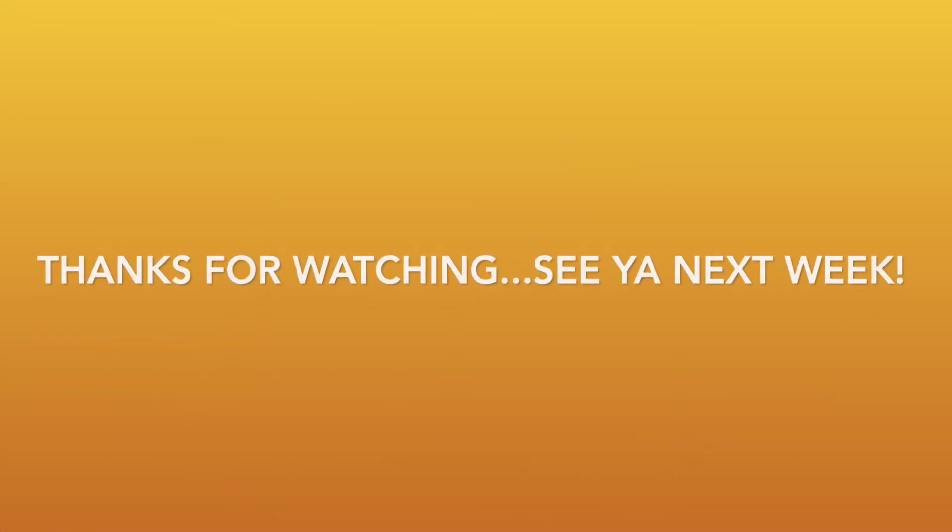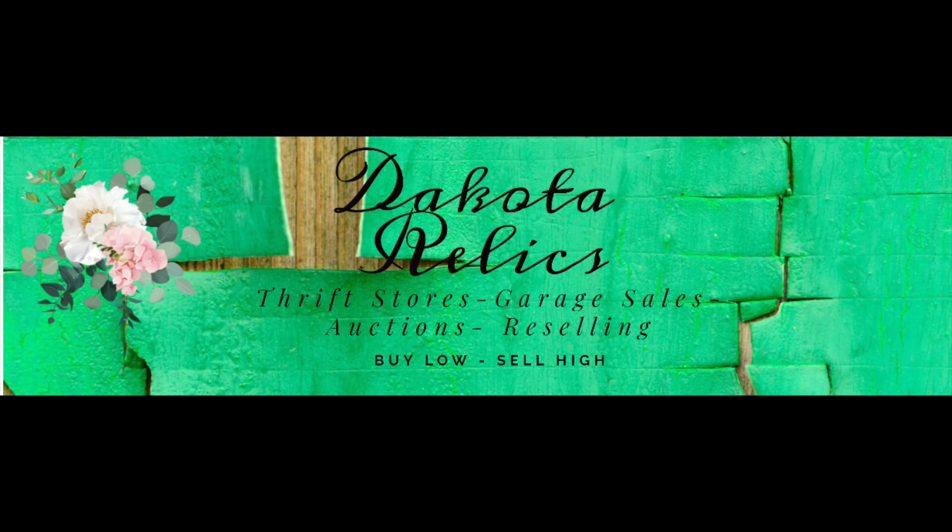So thanks for watching this video. I will be on vacation all of next week and not thrifting, but I'll still put out a video on Sunday. See you then. Bye-bye.